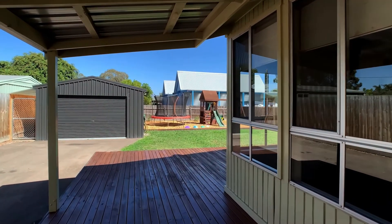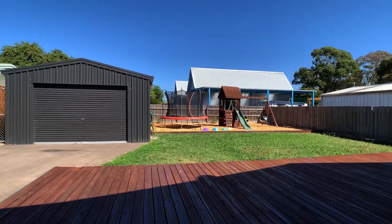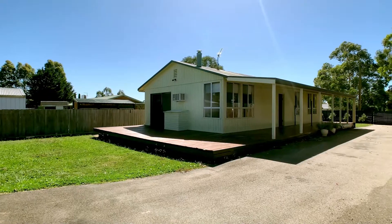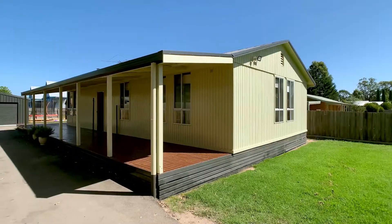Outside is complete, with driveway through to the shed, fabulous outdoor living spaces, both open and undercover, a fully enclosed yard and very low maintenance block.